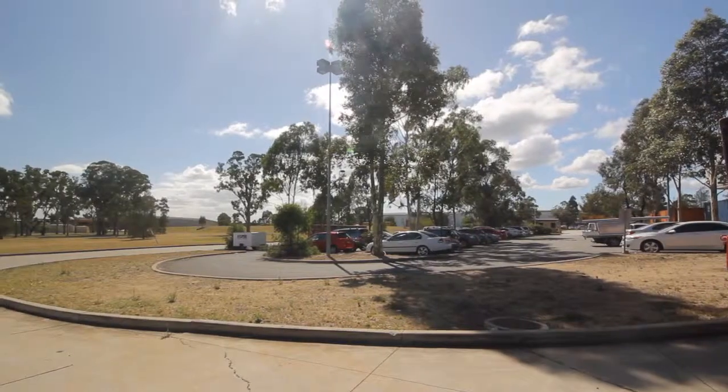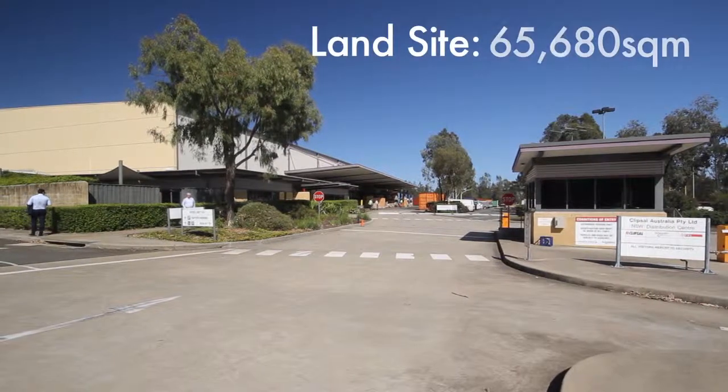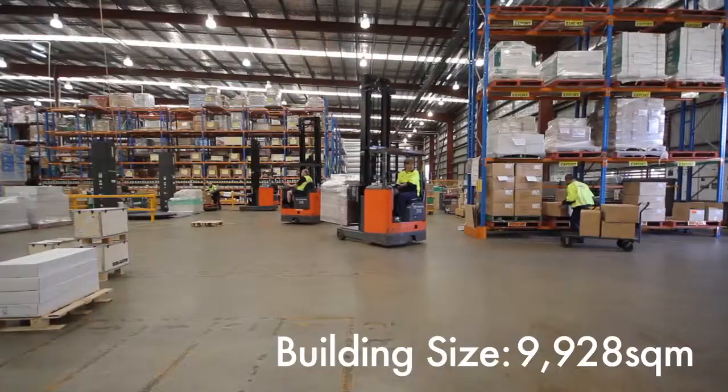The property is an industrial property on the northwest corner of Inglis Road and Stennett Road. It has a very large land site of 65,680 odd square metres, on which has been erected an industrial warehouse facility of 9,928 square metres.